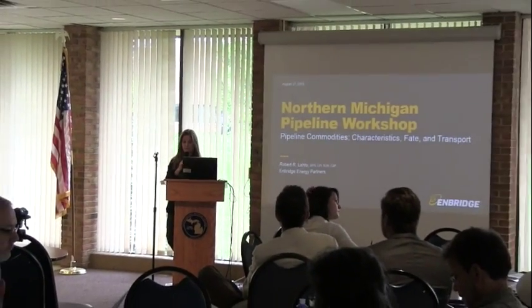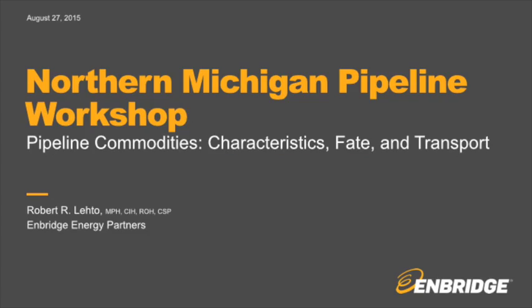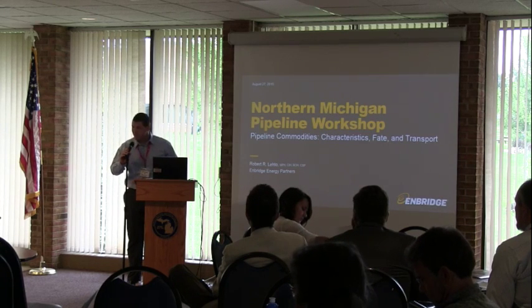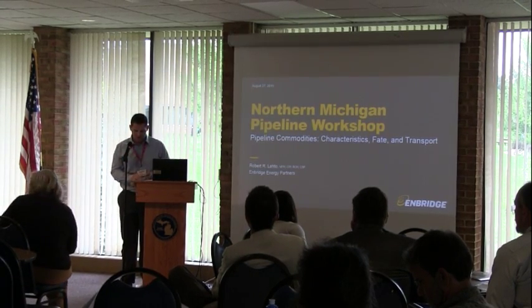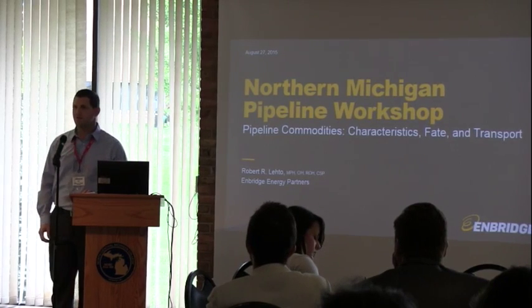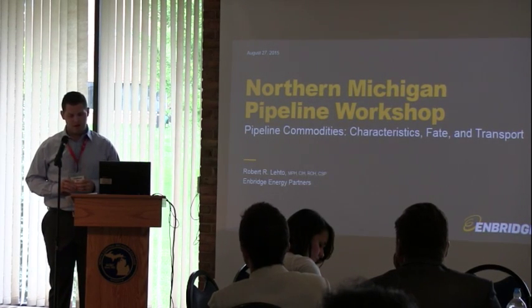Thank you, Gail. Our first presenter today will be Bob Leno. He's the Industrial Hygiene Specialist with Average Liquid Pipelines business and provides subject matter expertise in the field of occupational health and safety. I'd like to start by first thanking the Watership Partnership both for the symposium last year as well as putting this together this year. We really look forward to and appreciate the opportunity to have this fact-based discussion, and hopefully folks leave here to better understand how we safely and reliably operate our pipeline.